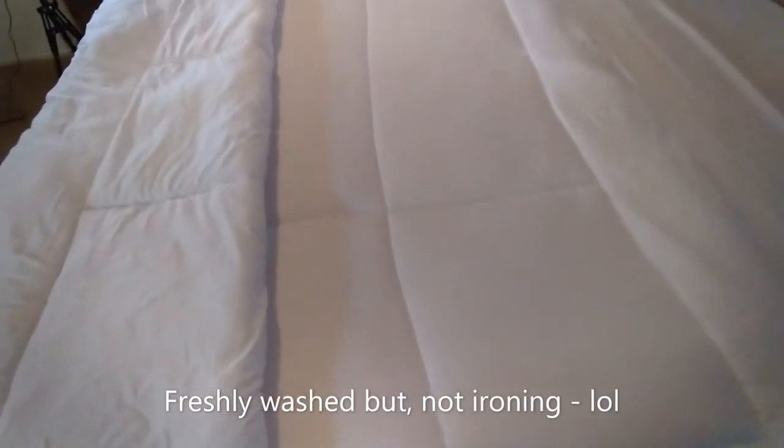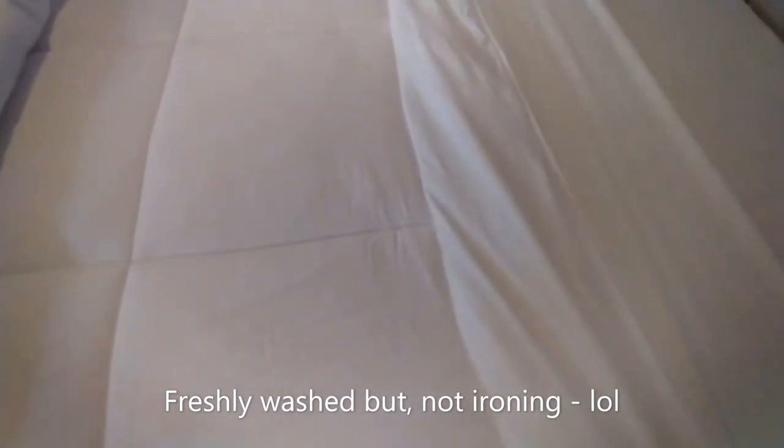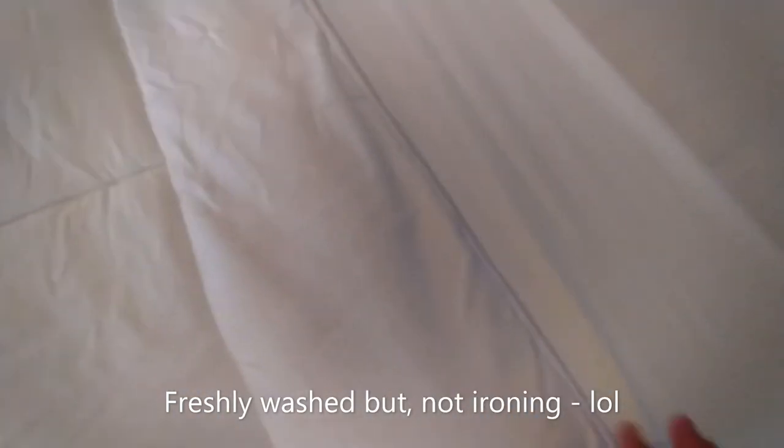I'm only using one comforter. What I did was take this comforter and just put the top part up here — you can see the little roll at the beginning. And I told you I wasn't gonna iron anything.